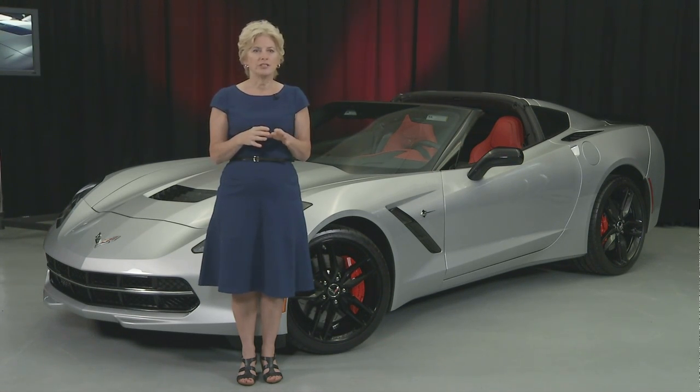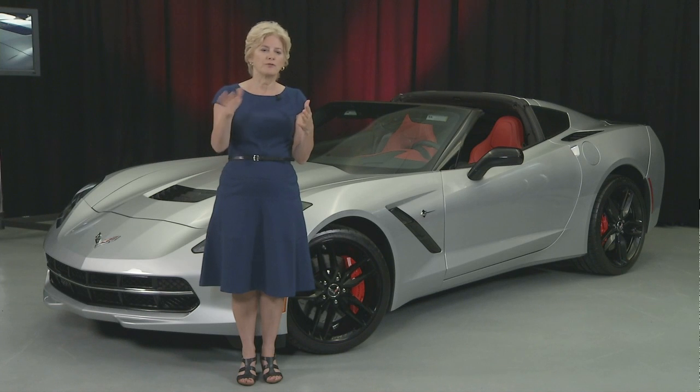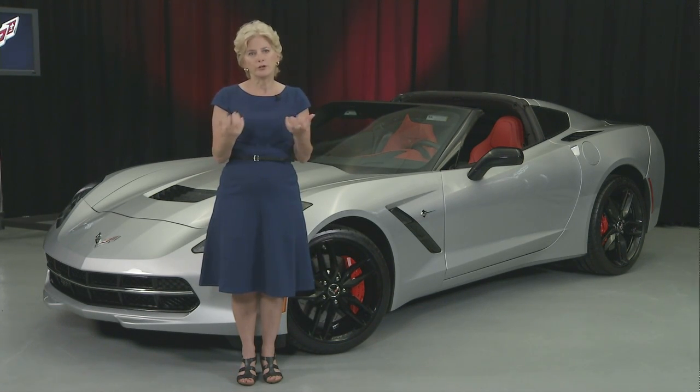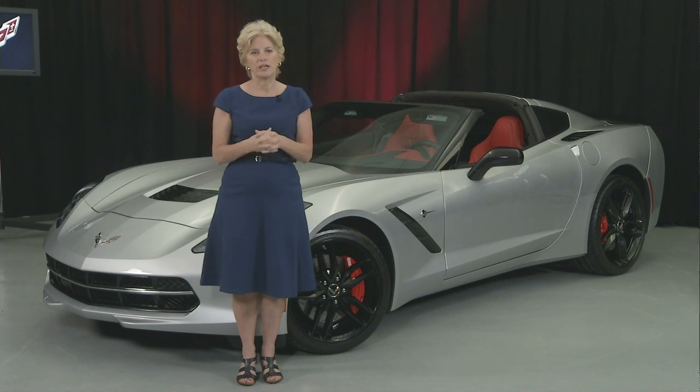There are a lot of attention to detail, especially in terms of the design and the aerodynamics, and the way the wind not just flows over the car but through the car to cool various parts of the car in the most efficient fashion.